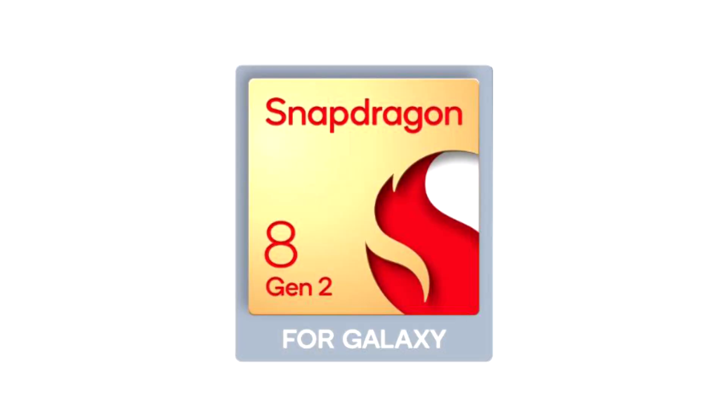Galaxy S23 smartphones will receive an exclusive Snapdragon 8 Gen 2 for Galaxy chipset. Qualcomm has partnered with Samsung to launch the Snapdragon 8 Gen 2-based Galaxy S23, Galaxy S23 Plus, and Galaxy S23 Ultra. The new flagship smartphone series has received a special overclocked version of the chipset, which puts at a disadvantage all other Android smartphones that use the same new top-end processor, at least on paper.